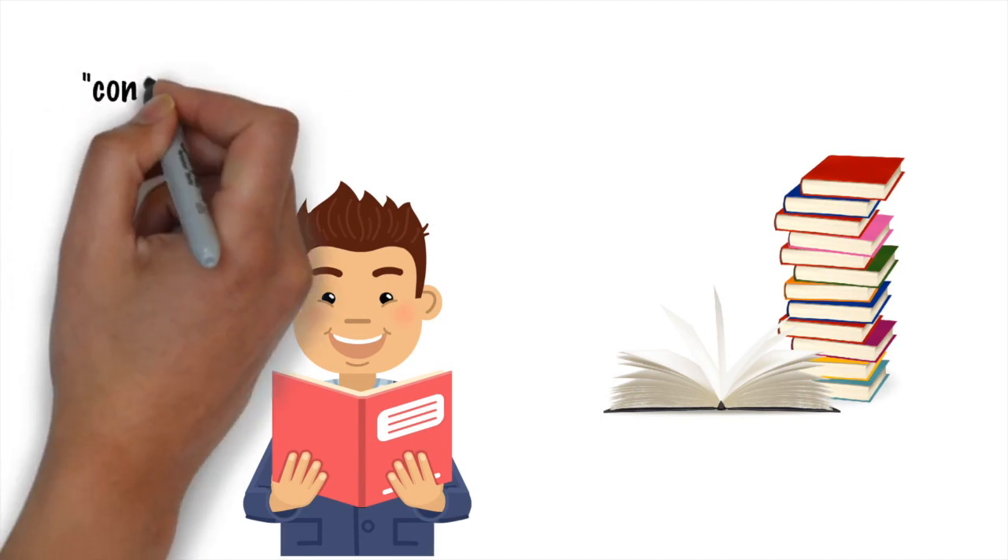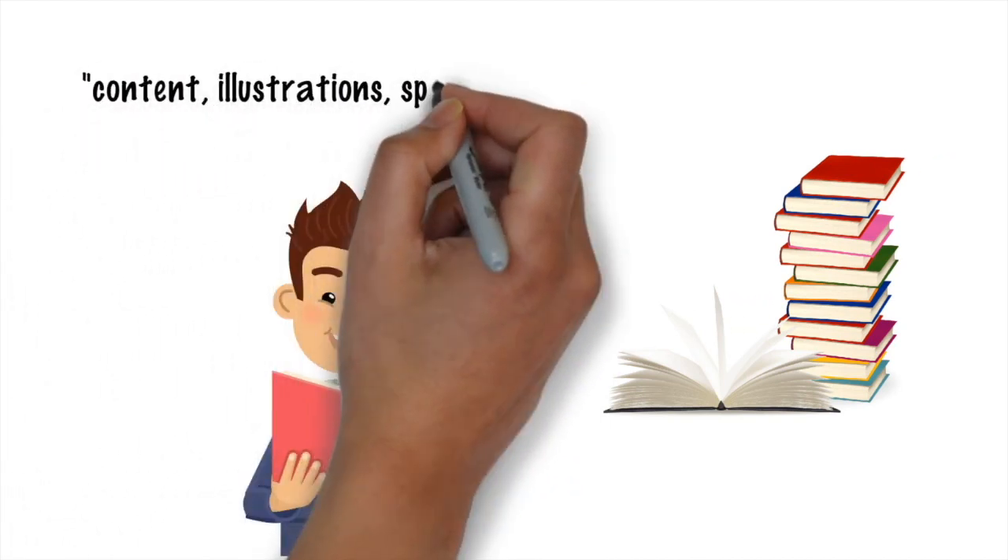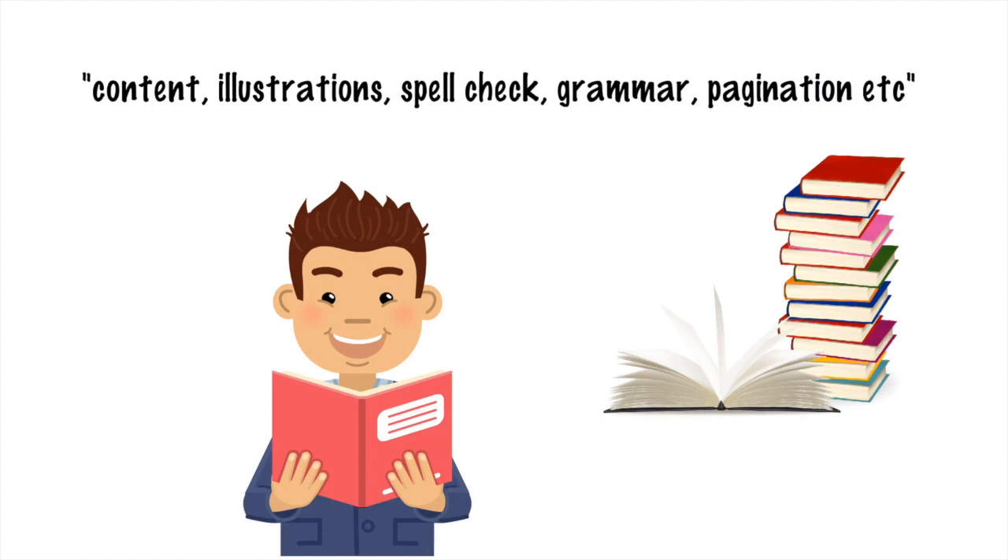If my product was a book, for example, then my definition of done would be different. I'd have to first think: what's my life cycle? What's value? What's potentially deployable at the end of my iteration? If my product's a book, an increment would be a chapter. So my definition of done for a chapter would include some content obviously, possibly some illustrations, some pagination, spell checking, grammar checking, a consistent typeface — all that kind of stuff that would make it potentially deployable.